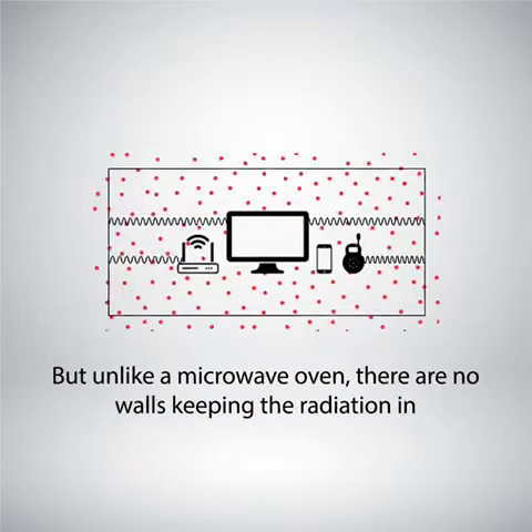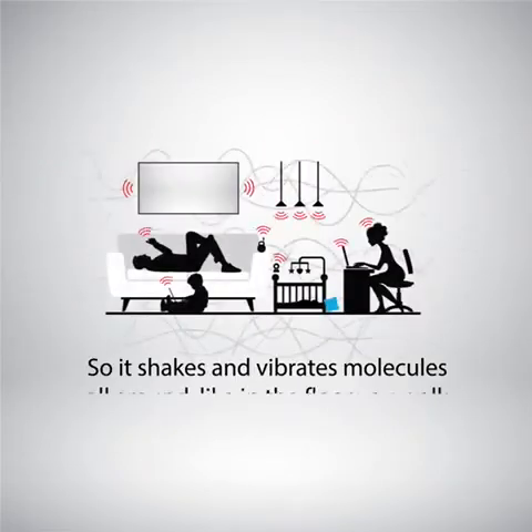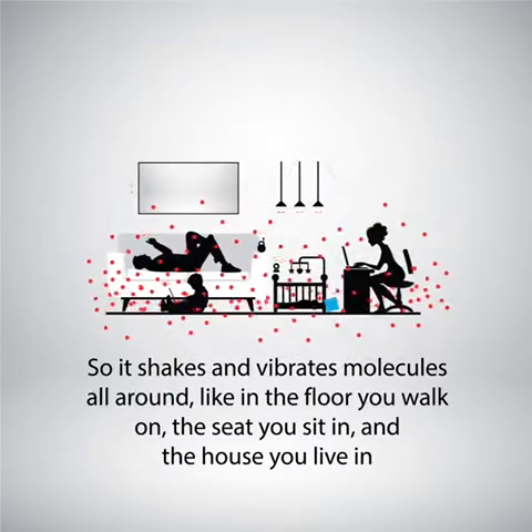But unlike a microwave oven, there are no walls keeping the radiation in. So it shakes and vibrates molecules all around — like in the floor you walk on, the seats you sit in, and the house you live in.